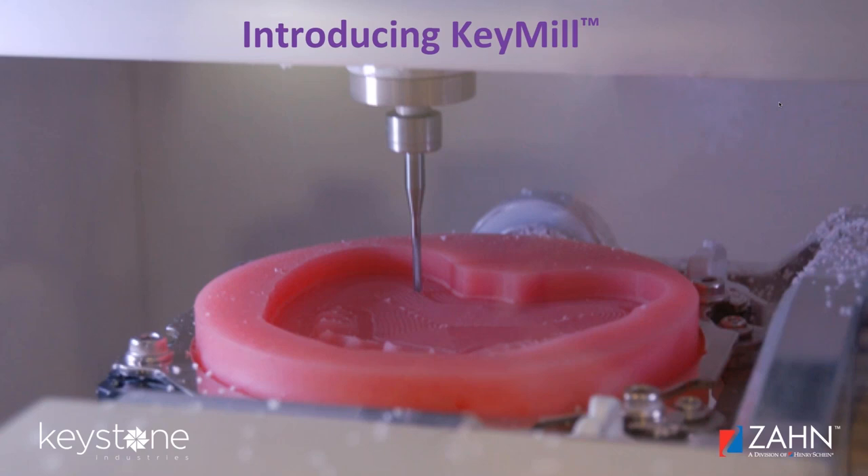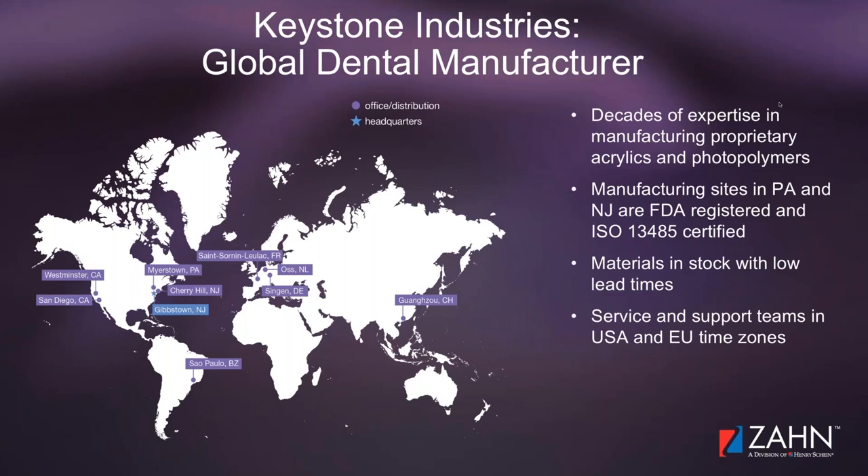Before I start, I think it's important to give a little background about the company. Keystone is a global dental manufacturer. We have three manufacturing sites in Pennsylvania and New Jersey that are ISO 13485 for medical device. We also are an OTC drug manufacturer here in New Jersey. We have dedicated sales personnel in Canada, throughout the United States, Latin America, and a dedicated warehouse and sales team in southern Germany in Singen. We have warehousing in China and on the west coast of the United States. Our materials are all made here in the U.S., and we have service and support in the EU time zone to service and support across the globe.